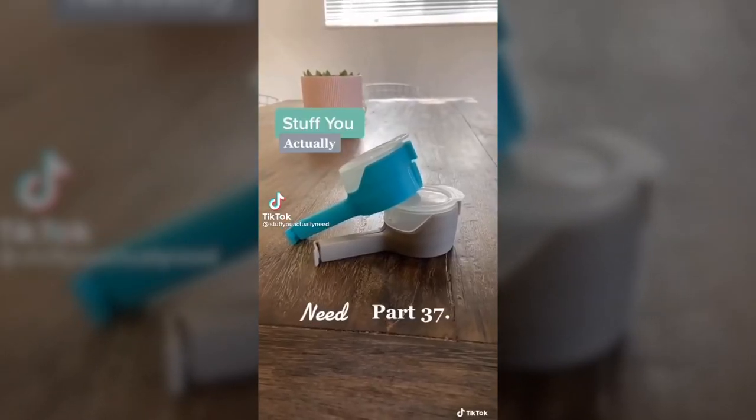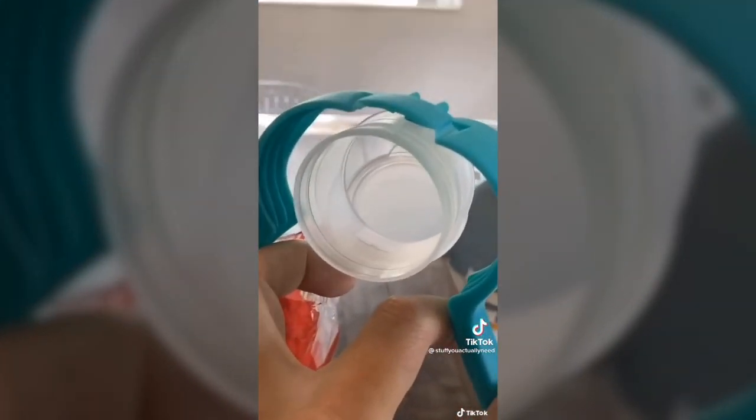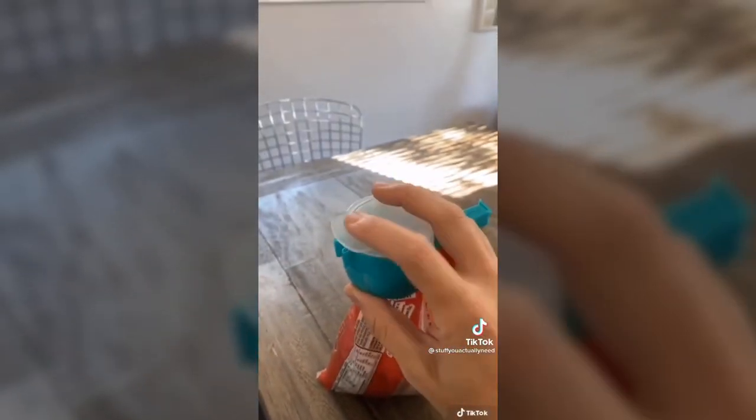Stuff you actually need, part 37. These are my pouring bag clips, and they are the most revolutionary way for you to seal all the food that you buy that comes in a bag. Anytime you have an open bag, take the clip, open it wide, take that inside circle, put it in the hole, and then clip it shut. Now you're ready to pour anytime, and it keeps everything fresh.